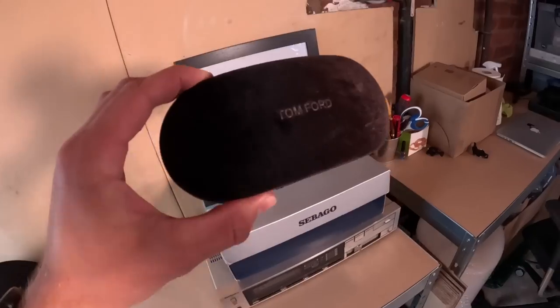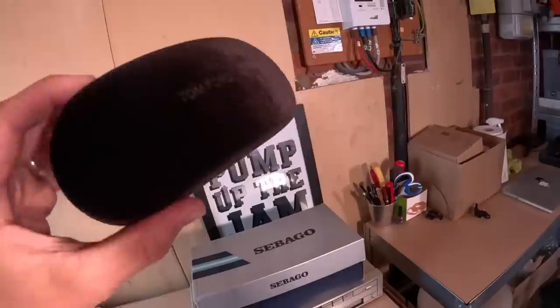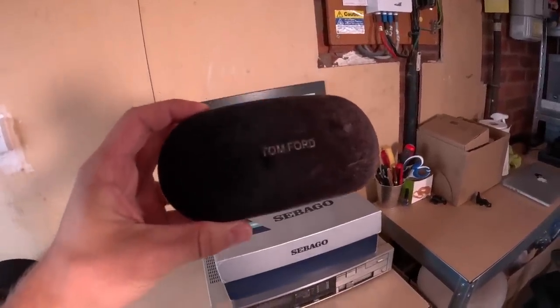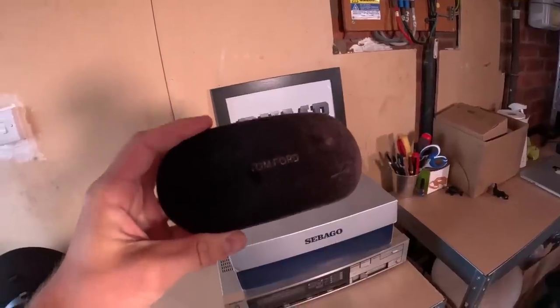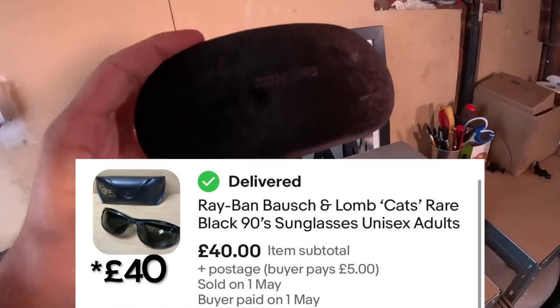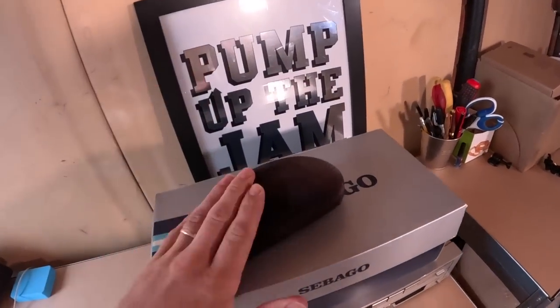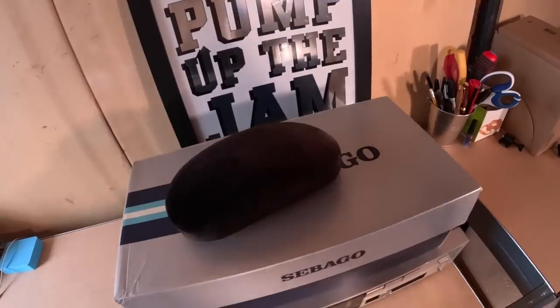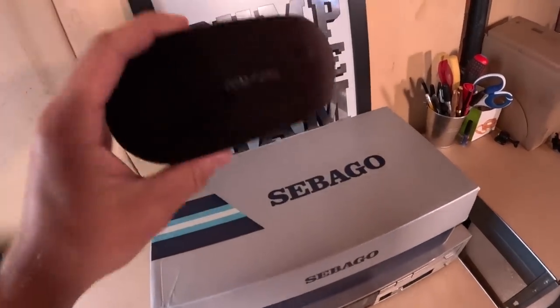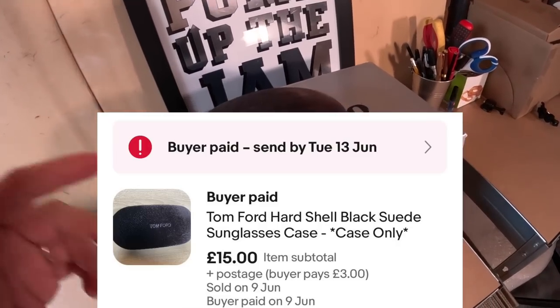Next up we have this really nice Tom Ford suede glasses case - this owes me probably around a fiver. I paid 20 pounds for three cases; one of the cases had a pair of Ray-Bans in it which I think I sold for about 50. I've just been selling the luxury cases off one by one. From the car boot sale at 20 pounds, this one alone has probably got about a fiver in it and it sold for 15, so I'm pretty happy with that. It did sit around for three or four months but got it gone eventually.